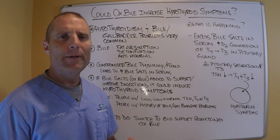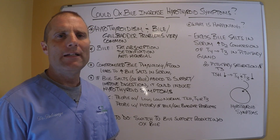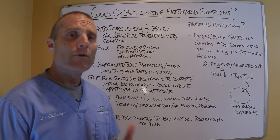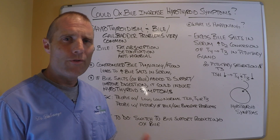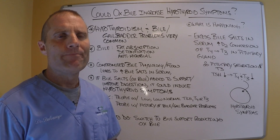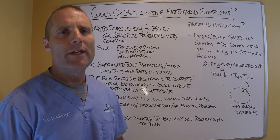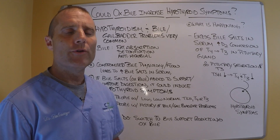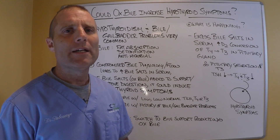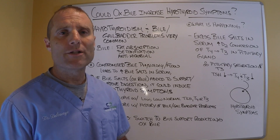Who's at risk for developing bile salt-induced hypothyroidism? If your TSH is already lab low-normal or low, you probably want to be cautious. If your T4 and T3 levels are below the functional range — which would be the low-normal range on a regular lab range — you probably want to be cautious taking it. If you already know you have biliary, gallbladder, and liver problems, you may not want to be taking straight ox bile. But if you decide to do it or your practitioner recommends it, start slow. If you get even an inkling of an increase in hypothyroid symptoms, it's probably because of the excessive bile salts in your serum increasing T3 production in the pituitary gland and reducing your TSH.